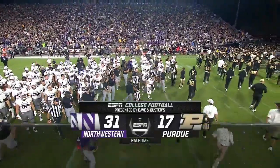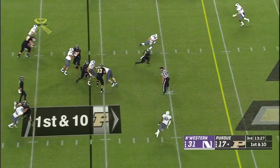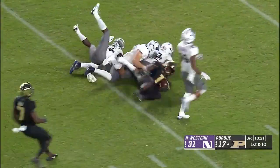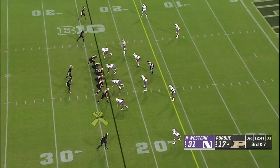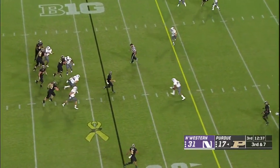Halftime score: 31-17. Time to send it back to the guys in the studio. Right up the middle and a big play on the ground — Purdue into Northwestern territory. It's DJ Knox.